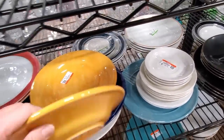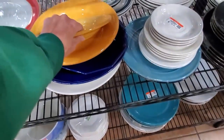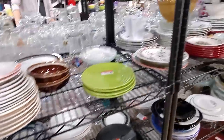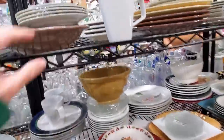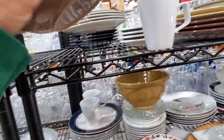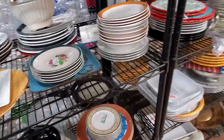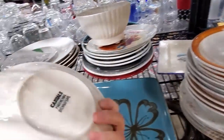These are made to look like Fiesta, but they are not Fiesta. They are España. There's a Spanish store announcement playing. I don't see anything too exciting here.